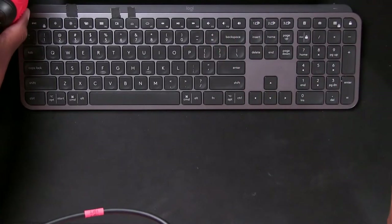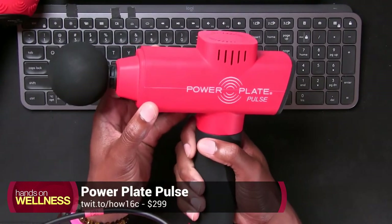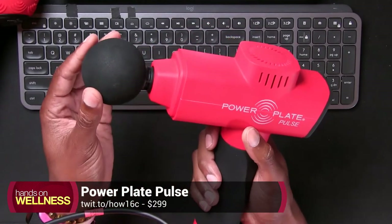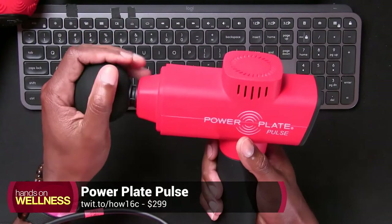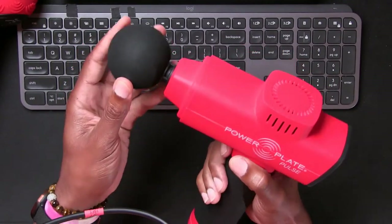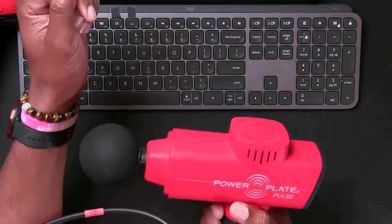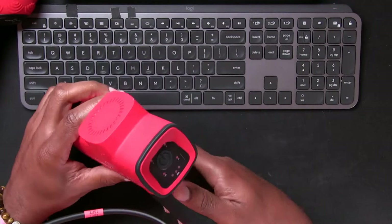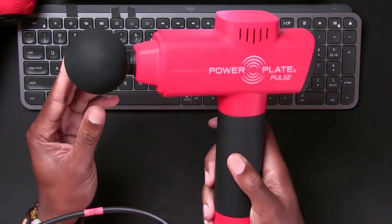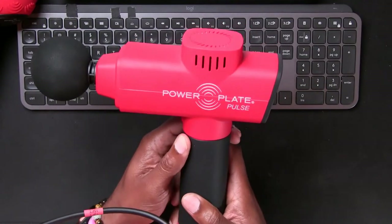Lastly, let's take a look at the PowerPlate Pulse. This is more of a little gun that you can use to massage muscles directly — whether it's your hamstrings, quads, pecs, back, or anything like that. It's a really cool handheld device you can work up and down the muscles pretty easily. You still get the same amount of vibration power. The difference with this one is that most massage guns out there usually just have a high and a low, but this has about four different levels of intensity.